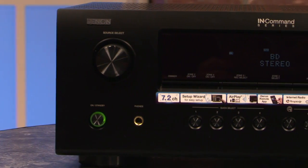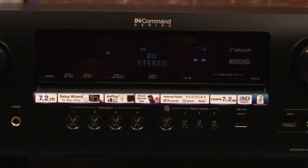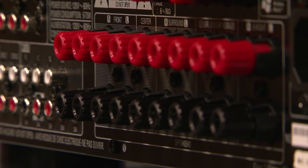Let's start with power. With most 7.1 and 7.2 receivers at about six hundred dollars, you're gonna get 90 watts of power output per channel. But with the 3312 CI, you're actually getting 125 watts, and that's rated 20-20 at just 0.05% THD.